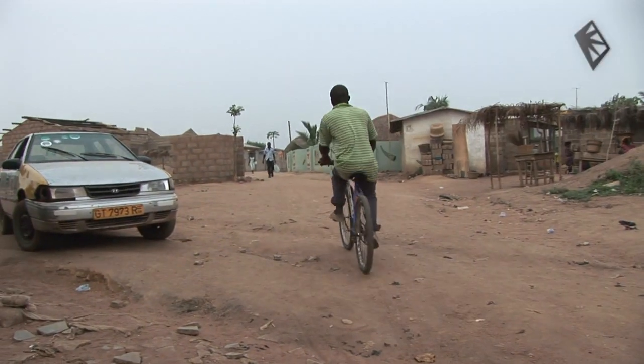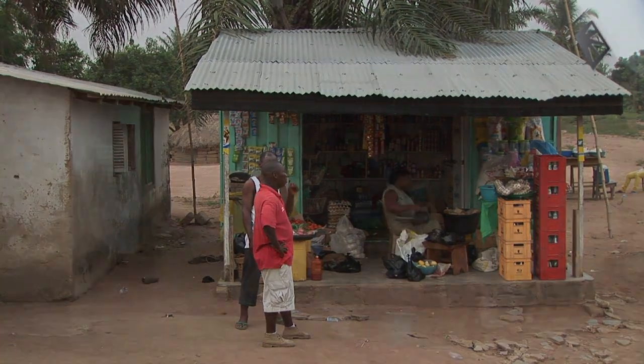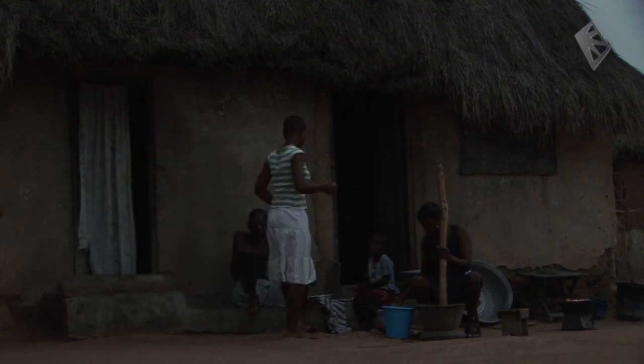Spark Africa is always looking for new businesses, activities, and surprising initiatives. Today we report from Ghana. Here, like everywhere around the equator, it gets dark very early, so lighting is essential.